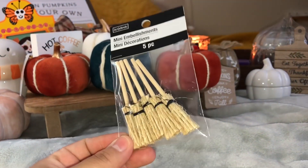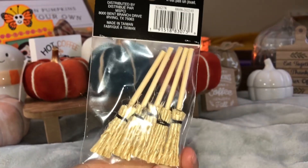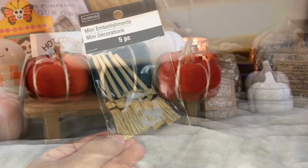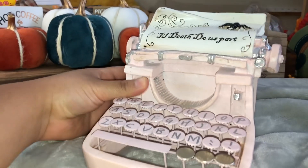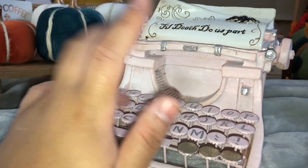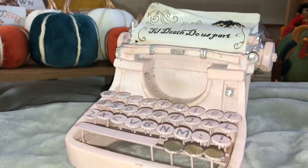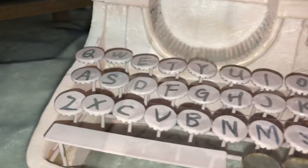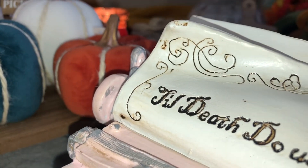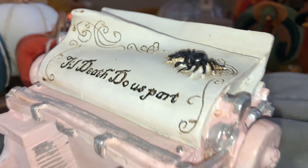The brooms weren't part of the sale, but I thought they were really nice how they were made. My favorite piece was this typewriter — I have a pink section in my room and I thought it was cute for all year round, unless you don't mind a spider on it. It's a nice pastel pink, though it looks washed out on camera. It is heavy, so be mindful where you place it. Luckily it was 40% off too.